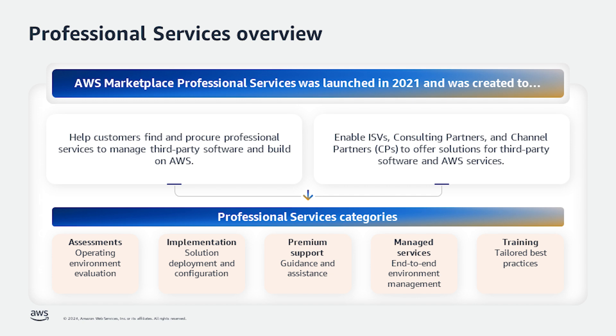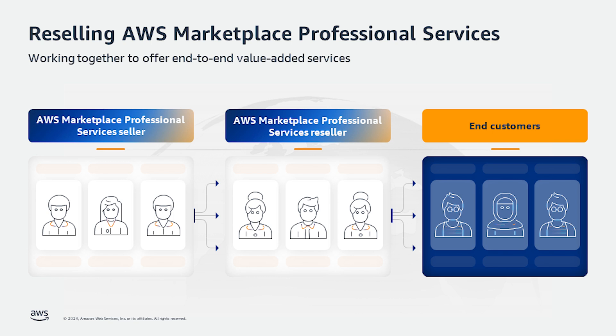Let's dive deeper into how the feature works. Why resell professional services? Customers turn to AWS Marketplace to quickly find, procure, and deploy new solutions that accelerate their digital transformation. AWS Marketplace provides customers with convenience, streamlined procurement, and speed to value for both software and professional services purchases. However, the current channel partner private offer feature only supports software resell, which is not an ideal experience for both sellers and buyers.